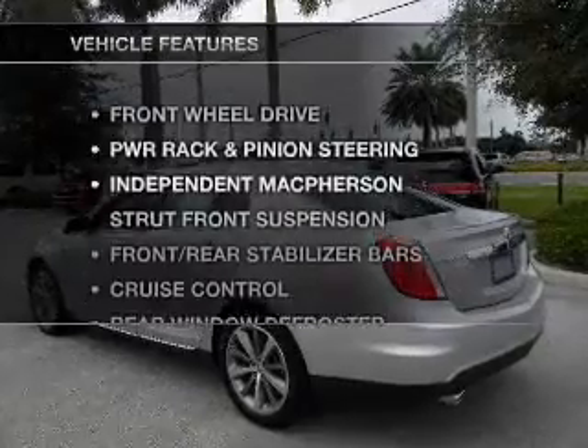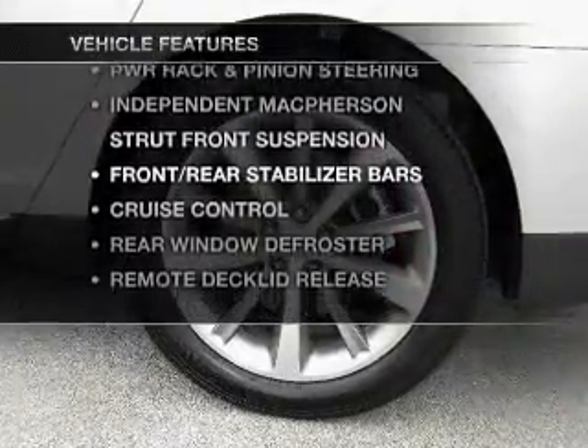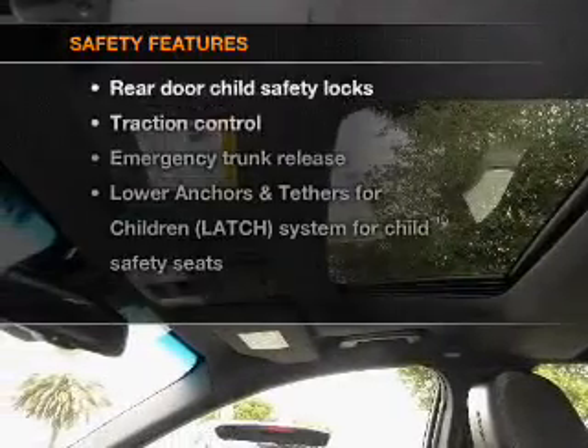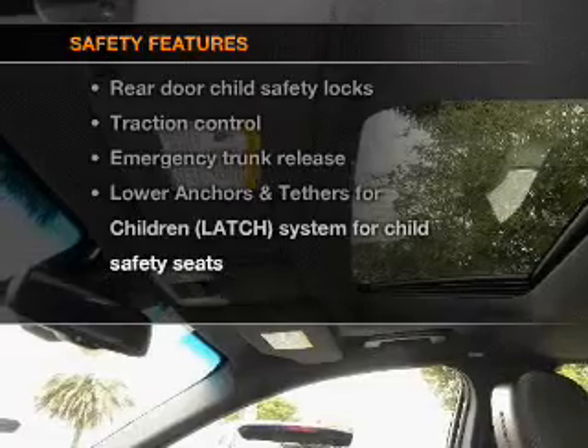With these notable features, you won't want to miss out on the opportunity to own this amazing ride. Power door locks, power windows, power steering, cruise control. And for your peace of mind, the following safety equipment is included.